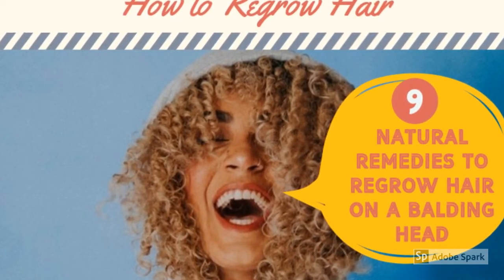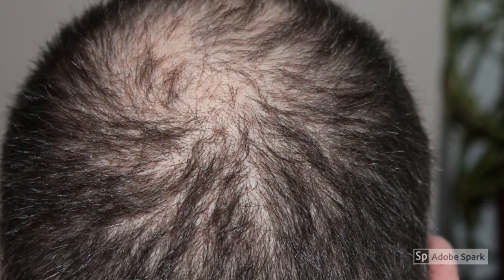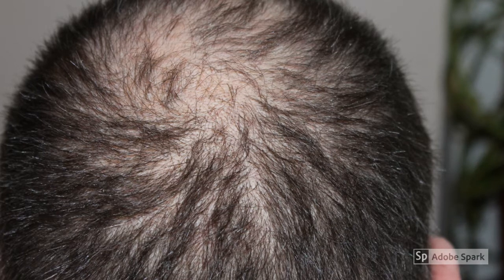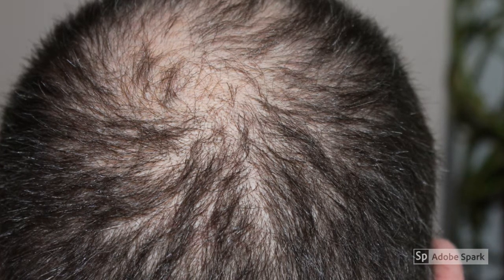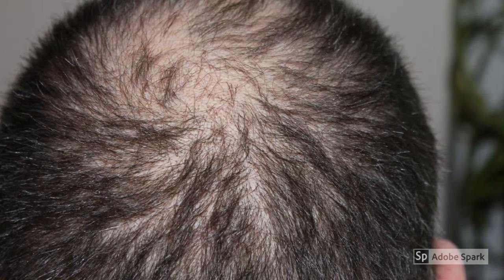Nine Natural Remedies to Regrow Hair on a Balding Head. Have you just noticed a bald spot? Are you worried that the bald spot might actually grow to leave you completely bald? Do you try to cover it by doing a typical comb-over? Find yourself wondering how to regrow hair on a bald head?